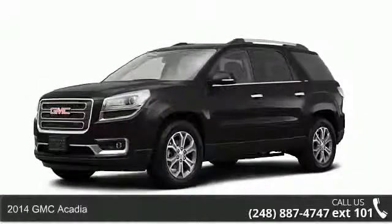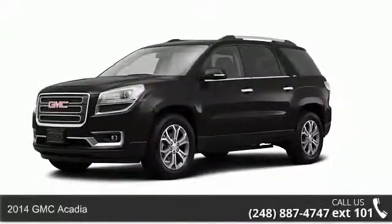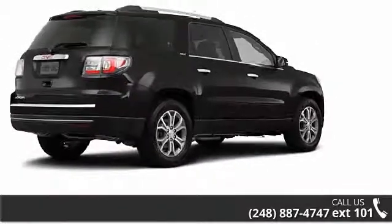Arrive in style with this 2014 GMC Acadia. If you are looking for a first-rate auto, this one could be yours today.